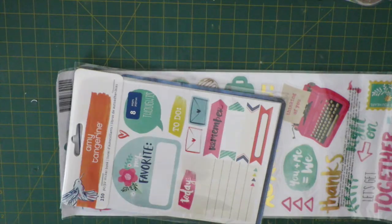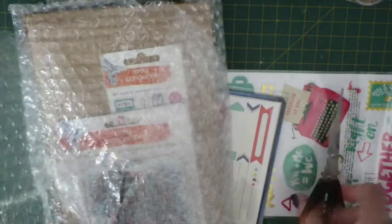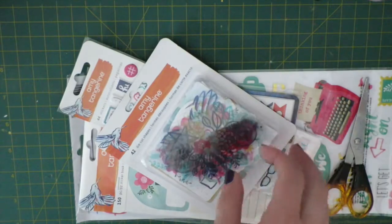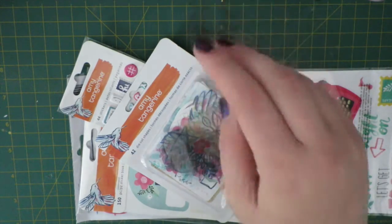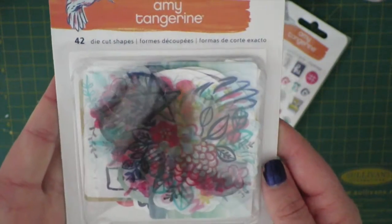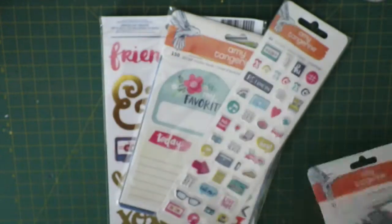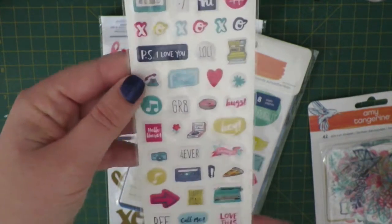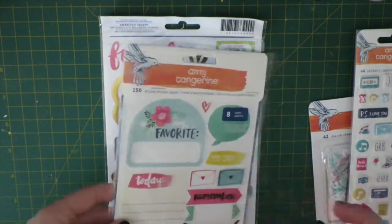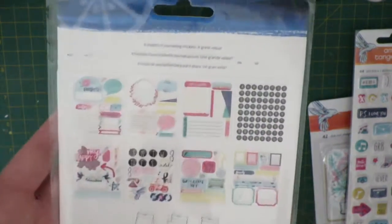My whole reason for putting in an online order for Spotlight was because I wanted to pick up some of the new Amy Tan Better Together collection. I almost got the paper pad but I've got so much paper it'd be sort of ridiculous. I did pick up the die-cut shapes, which I'll either use for scrapbooking or in my planner. I also picked up the little puppy stickers, which are really cute — those will most likely be used in my Project Life because they're a little bit dimensional.